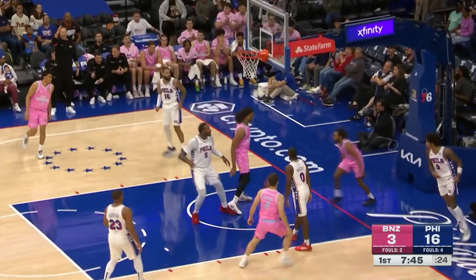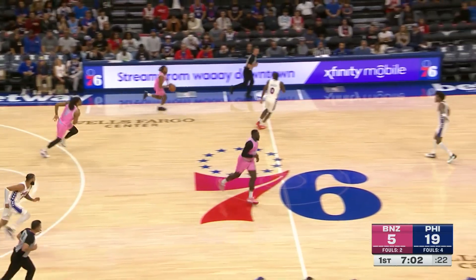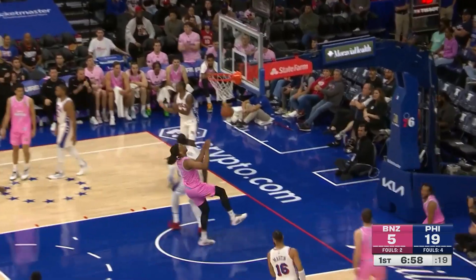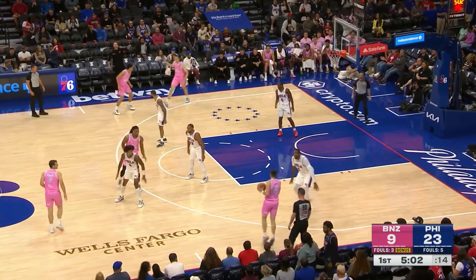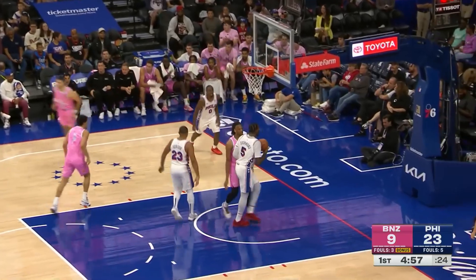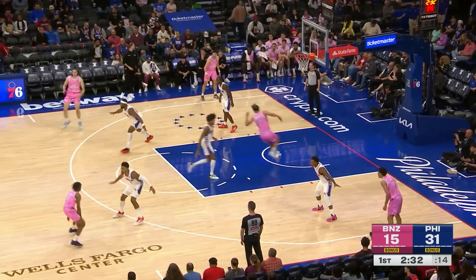Parker Jackson Cartwright lays it up and in down the lane. Jackson Cartwright able to get to that one just a second quicker than Martin and scoop and score. Former Arizona Wildcats star — there were rebounders underneath looking for putbacks in the form of Eric Gordon and Kelly. He spent a year at Texas Tech and is now starting his third season, extending their possession with the tap back to his teammate.